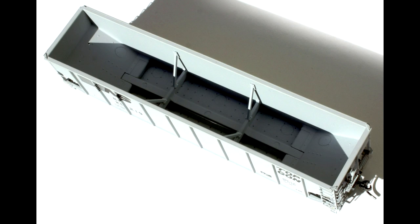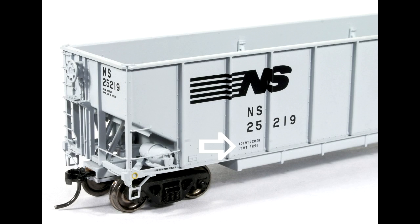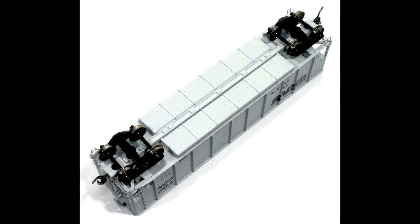Continuing with BLMA Models' acute attention to detail, each of the 36 numbers offered features correct load weight, lightweight, and rebody date specific per the car road number as referenced by photographs.